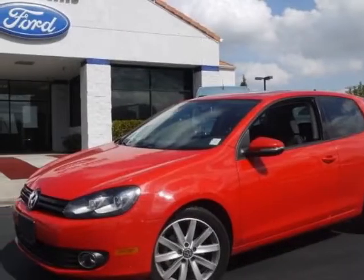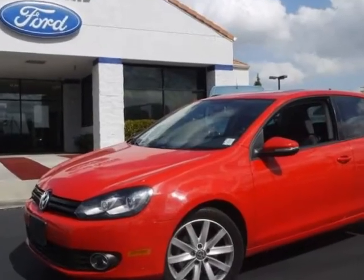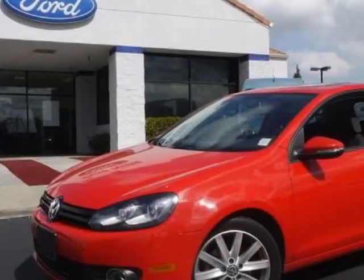Check out this 2010 Volkswagen Golf. Carfax has certified this Golf as having one owner. This Golf has just under 17,000 miles.